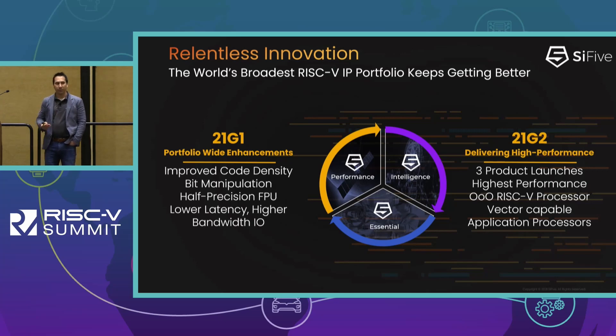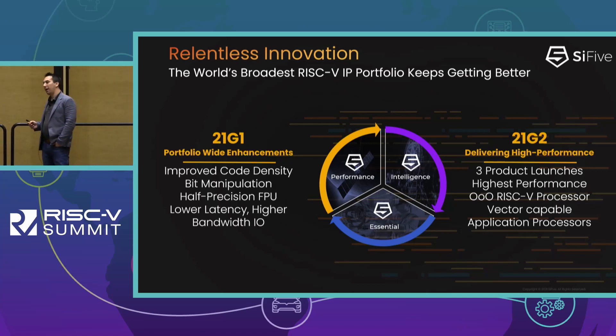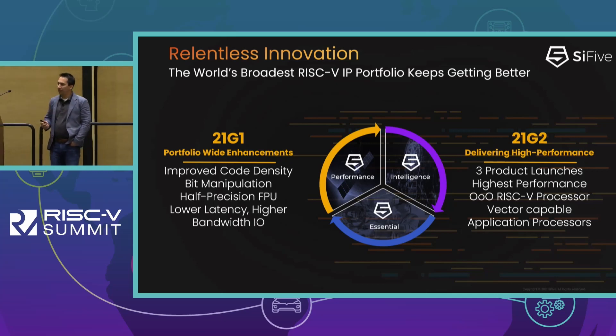21G1 happened in February this year and realized a number of improvements across the portfolio. Some of the things we worked on were improving code density both in the embedded software libraries as well as some ISA extensions. We also introduced half precision floating point on some of the processors, as well as improved some of the memory subsystems in the cores.